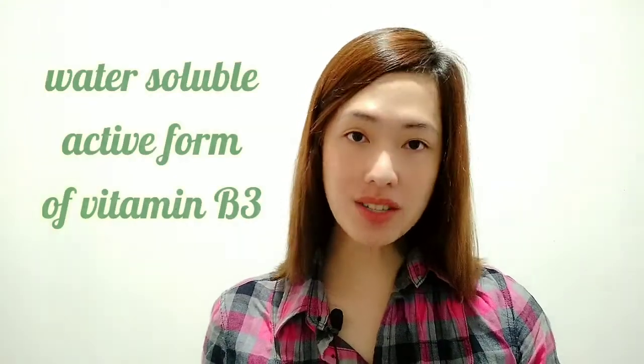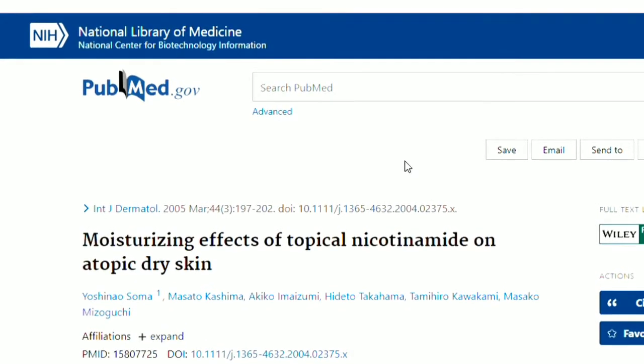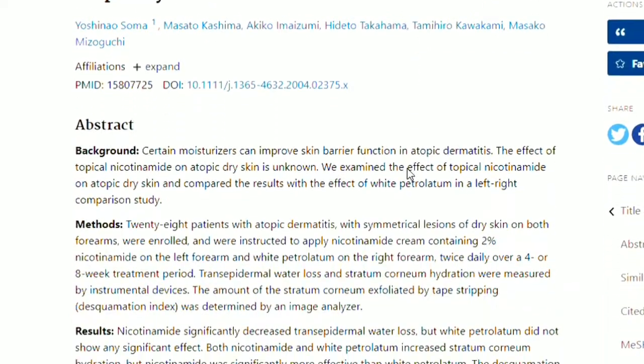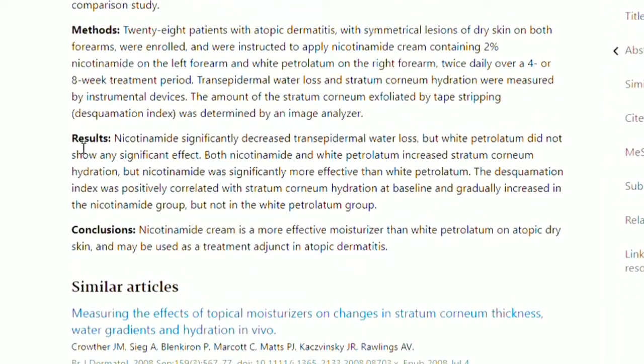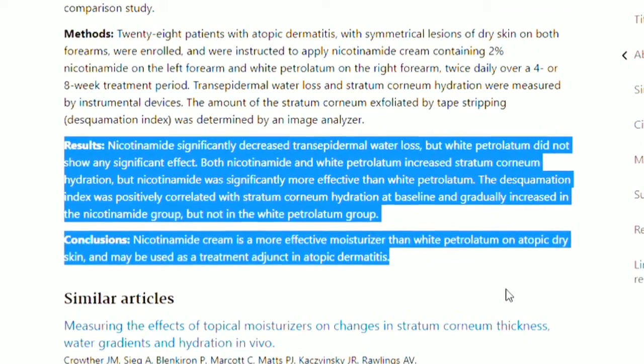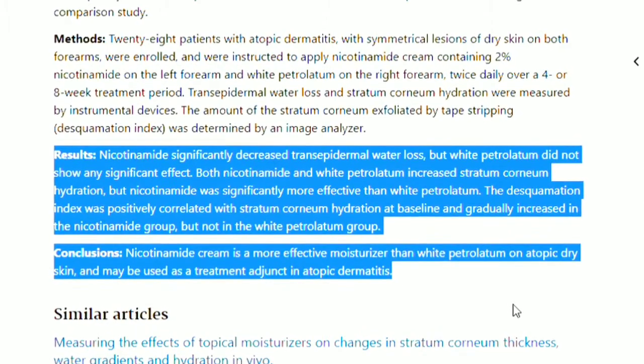2. Nicotinamide, also known as niacinamide, is the water-soluble active form of vitamin B3. It has been increasingly studied for many different indications in the field of dermatology. In a study published in the U.S. National Library of Medicine in March 2005, it showed that application of a 2% nicotinamide cream twice per day for two months reduced skin water loss and improved skin hydration in 20 patients with eczema.